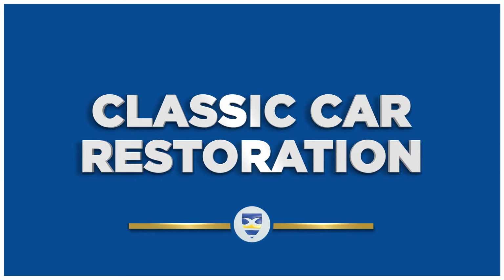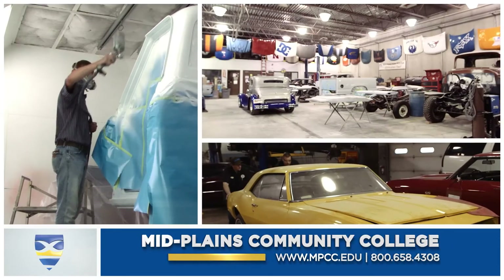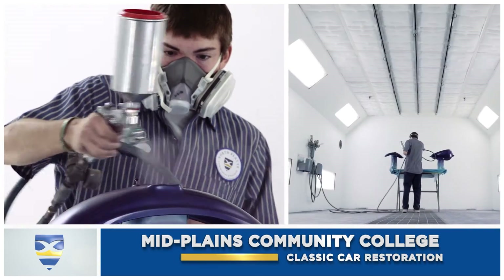Want to learn how to customize and restore classic cars as a pro? Then you need to check out the shop at Midplains. It's amazing what we do here. The instructors here are great — they've got a lot of experience at what they're doing.